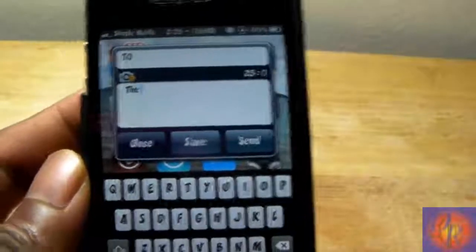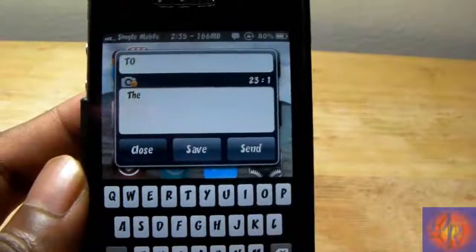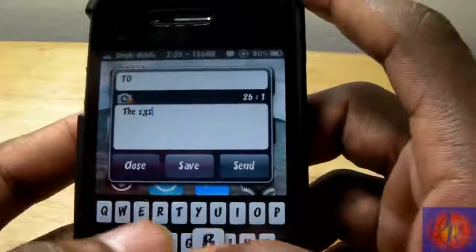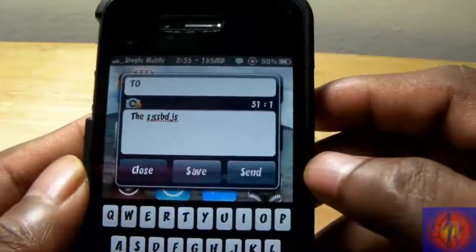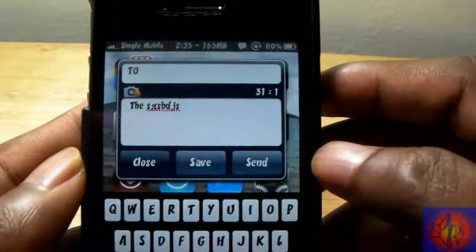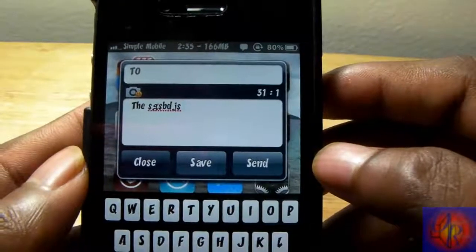So yeah, that's basically it. This is more of a productivity tweak — it's a matter of preference if you want to check it out. I like it. It's free in the BigBoss repo, it's called Delete Word. With that being said, please rate, comment, subscribe — have a nice day.